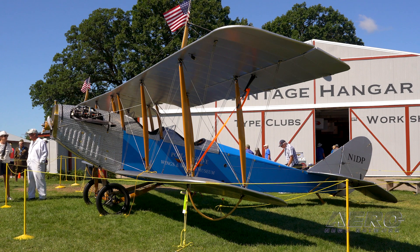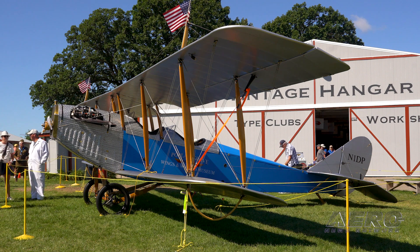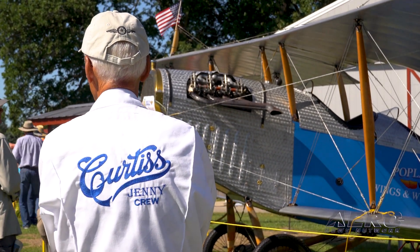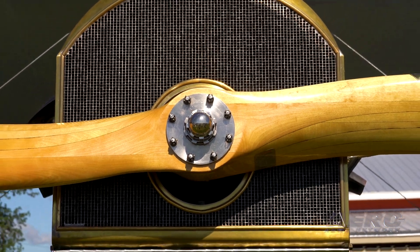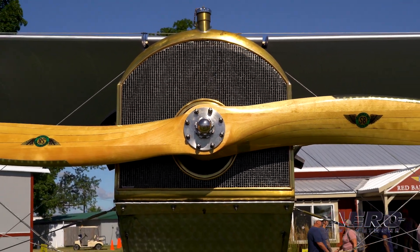We felt that the Jenny was the perfect aircraft. We refer to it as the aircraft that taught America to fly — it was the first mass-produced aircraft. Over five years we built it: 22,000 volunteer man-hours to build the airplane. We were able to acquire 1,200 of Curtis's original drawings and we built the airplane off of those drawings, staying as true as we possibly could to the drawings themselves.